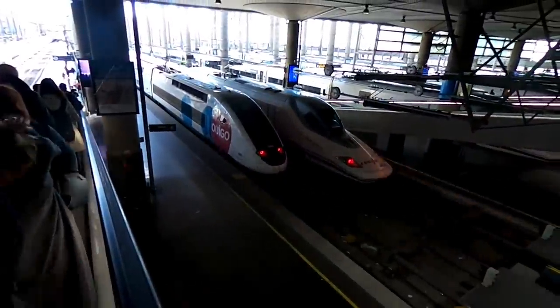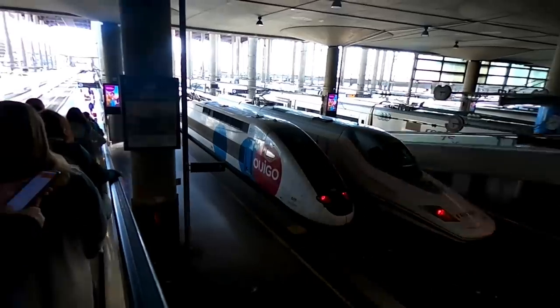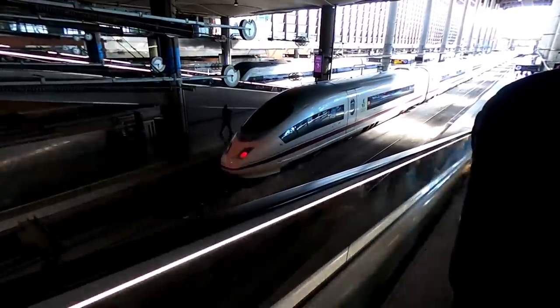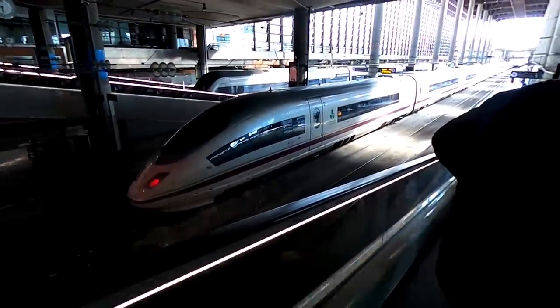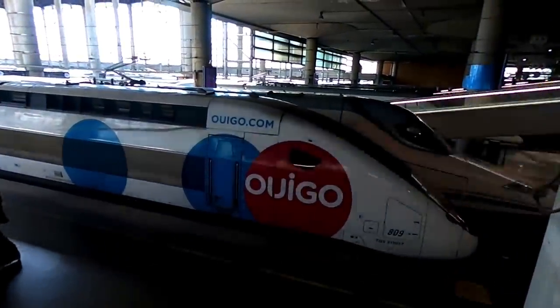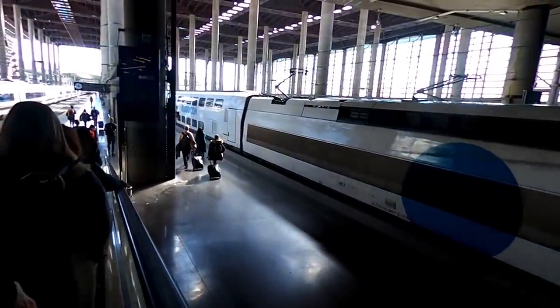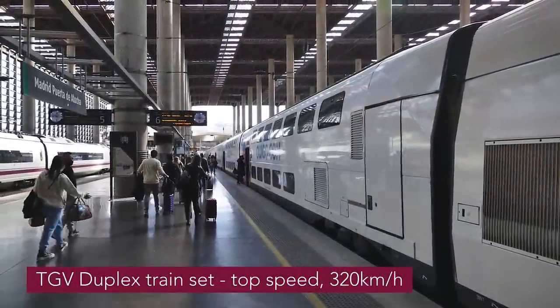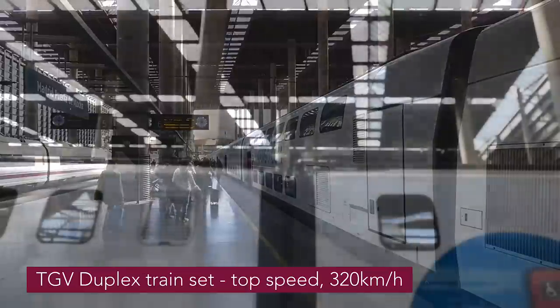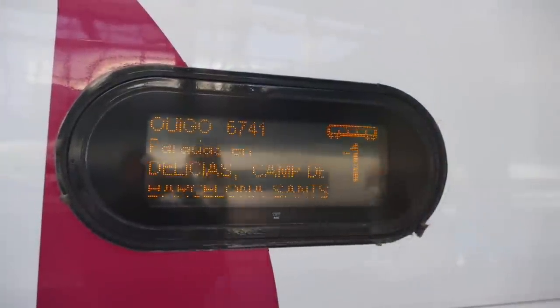Our TGV Duplex train is at the platform. A Renfe Patito Class 102 train sits behind it and a Siemens Class 103 is opposite — both those trains are part of Renfe's full-service high-speed offer. These TGV Duplexes used to run in France and still contain the old first-class section, sold at a small premium as XL seats. There's no additional service in there — it's just the bigger seats you pay for.